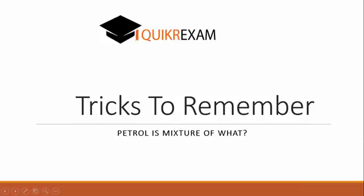Hello friends, welcome to QQRExam.com. Today we will learn a very interesting trick: how to remember what petrol is made of. This question is asked in many examinations and most students click the wrong option because they are unable to remember what petrol is made of. Let's see how to remember this with easy tricks.